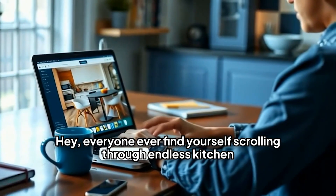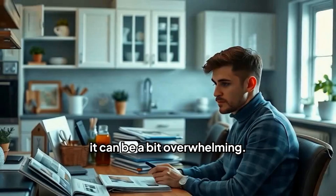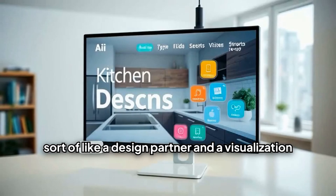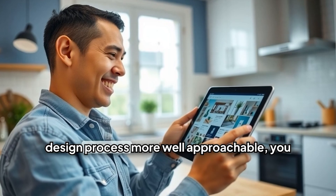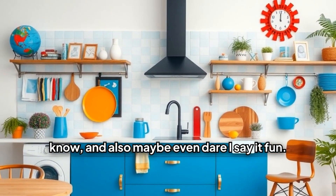Hey, everyone. Ever find yourself scrolling through endless kitchen designs online and just get totally lost? Yeah, it can be a bit overwhelming. Well, today we're diving into how AI can actually help us navigate all that, sort of like a design partner and a visualization guru all in one. It's really about making the design process more approachable, and maybe even fun.